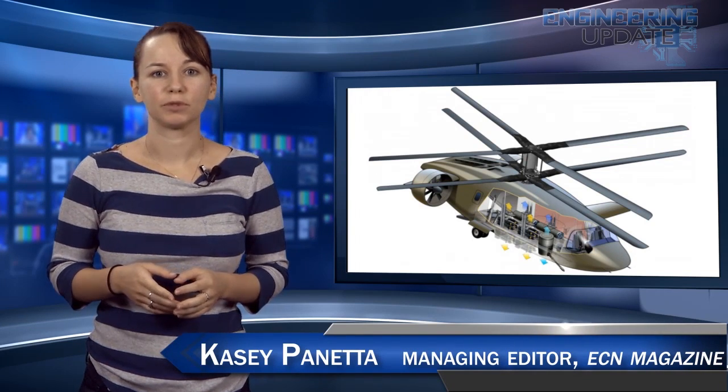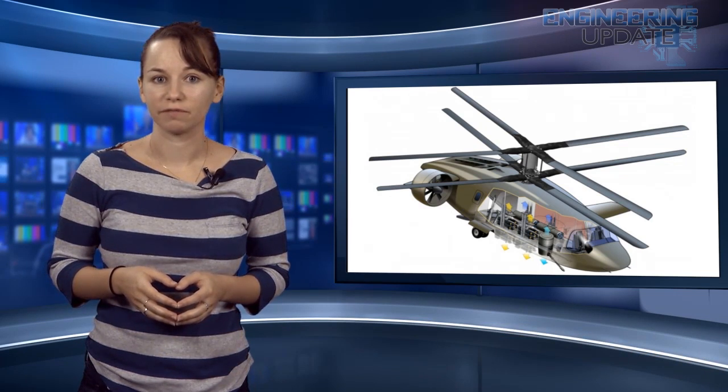The RoboTuna is scheduled for another test this December and could deploy within a few years. With an aging fleet of helicopters and an increasingly restricted ability to upgrade old machines, the U.S. government is looking to award a $100 billion contract to the designer of the next generation of military helicopter.